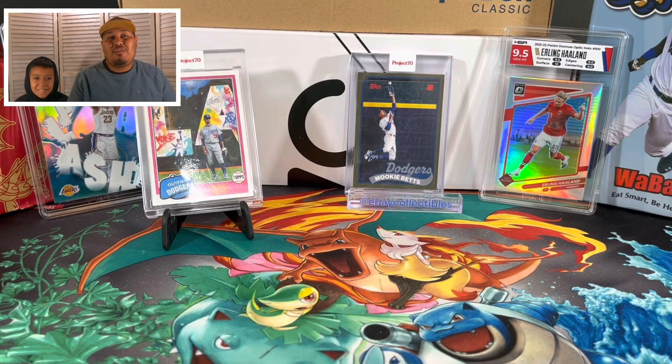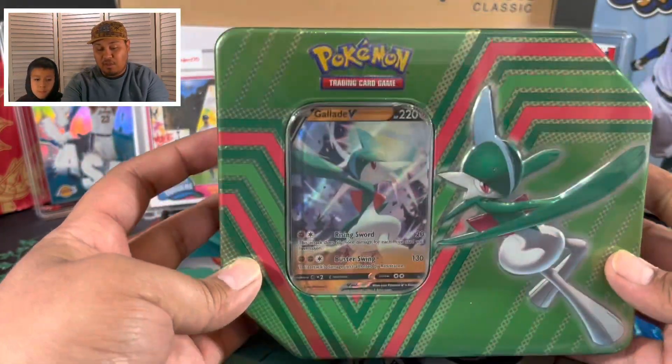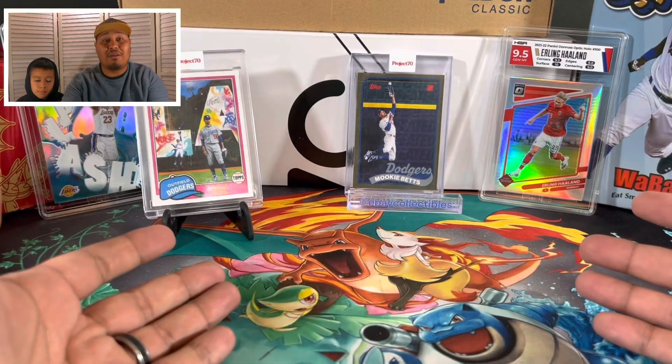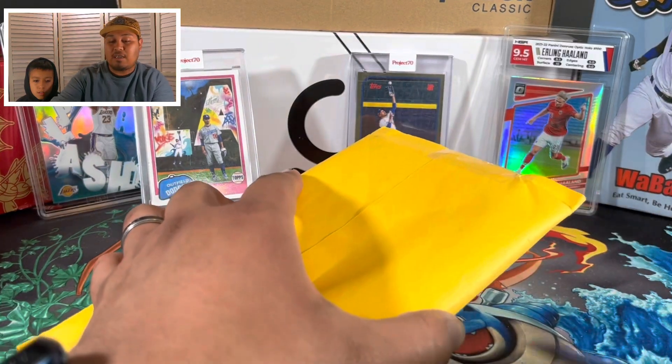Welcome back to another YouTube video with Ricky's Fam! Today I have my son Damian with me. We're going to be opening up a couple of WhatNot pickups that I did, as well as some Pokémon - I know I haven't done Pokémon in a long time, but since I always have the Pokémon I might as well open some.